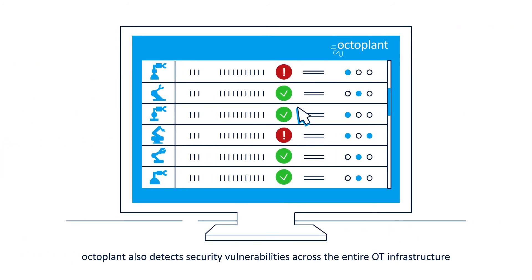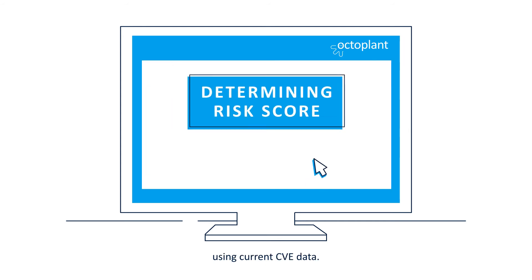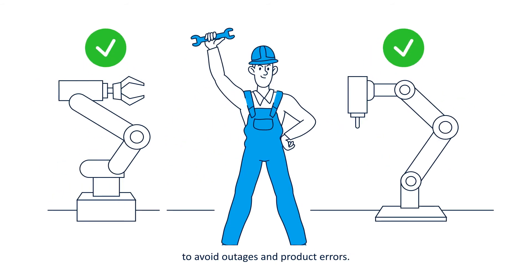OctoPlant also detects security vulnerabilities across the entire OT infrastructure using current CVE data. Risk levels and critical security issues are identified at the click of a button to avoid outages and product errors.